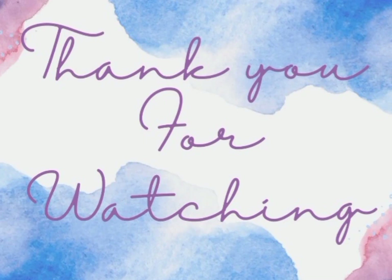Thank you guys so much for watching. Please remember to like, share, comment, and subscribe if you're not yet subscribed.